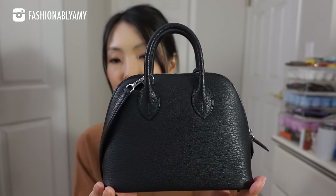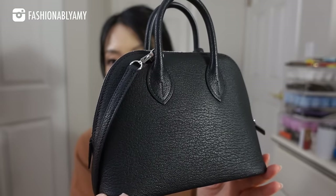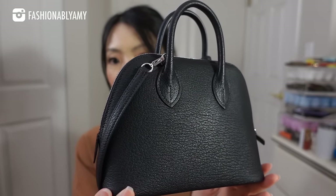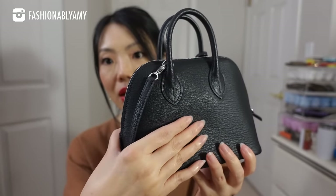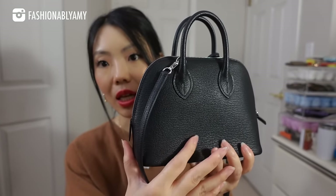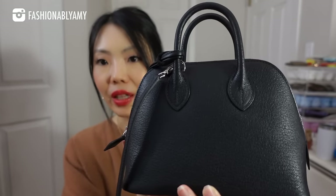My Mini Bolide is in Chevre Miser, which is goat skin. As you can tell, the goat skin has a slight sheen — in real life it's still pretty matte, but it reflects light a little. Chevre is a full-grain leather. It's not super rigid — you can press into it. It's not very thick; it's that nice, delicate but also strong leather at the same time. It's very hard to describe. Ever since I got this bag, it's my first bag in Chevre Miser, and I fell in love with goat skin.